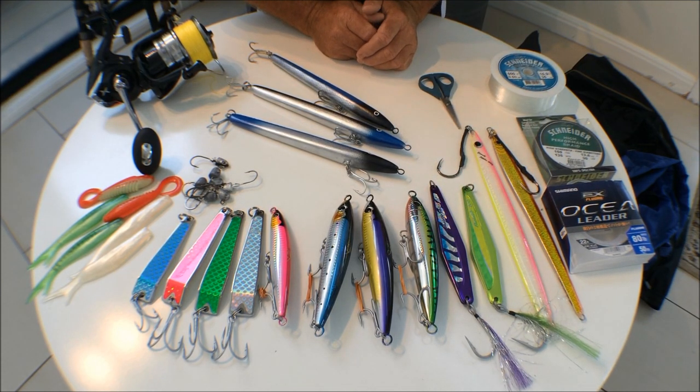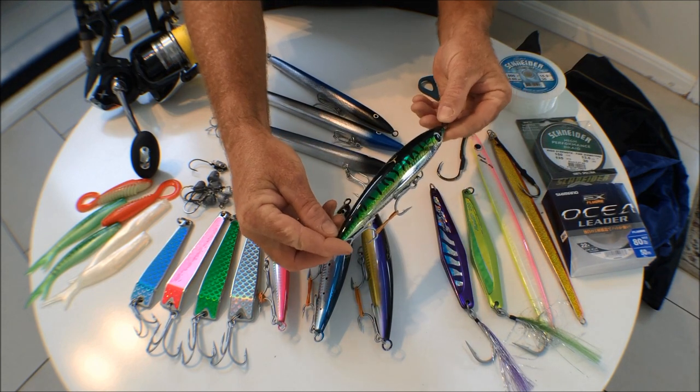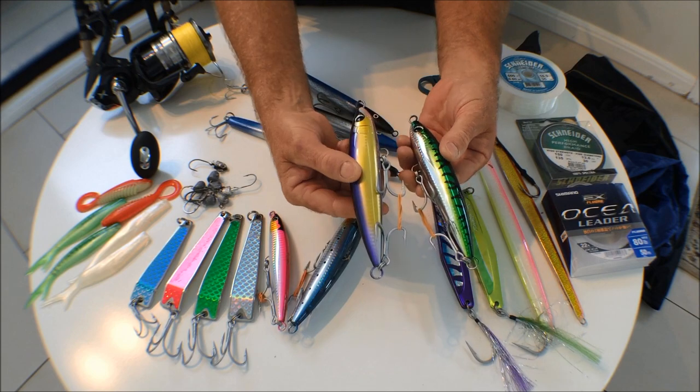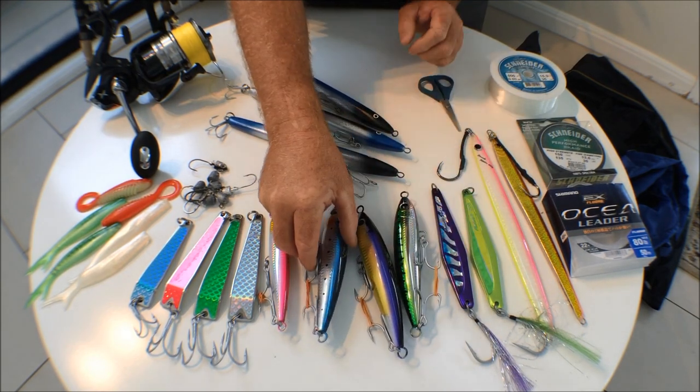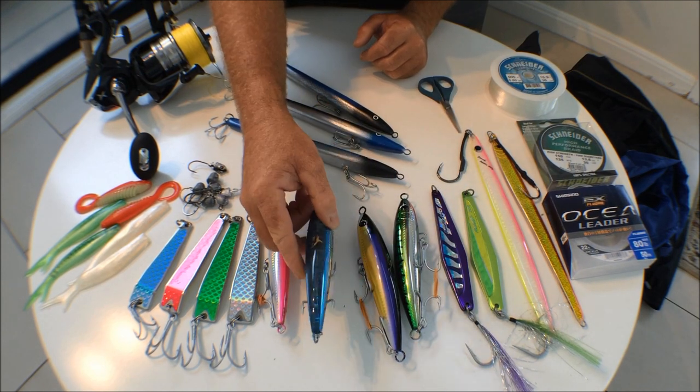Like I said, it is a surface lures spot. These are large surface lures from Shimano, so have a mixture of those in different colours. Make sure you get nice heavy duty trebles and rings — get good quality gear for this sort of trip.